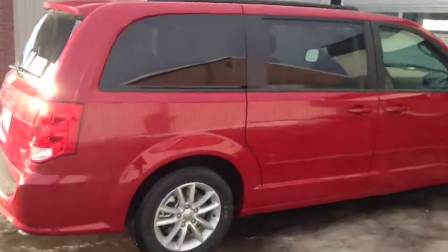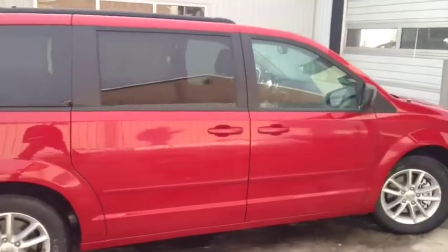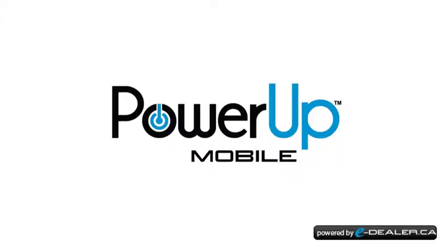Once again, this is unit number 6321. This is a used 2015 Dodge Grand Caravan painted in red.